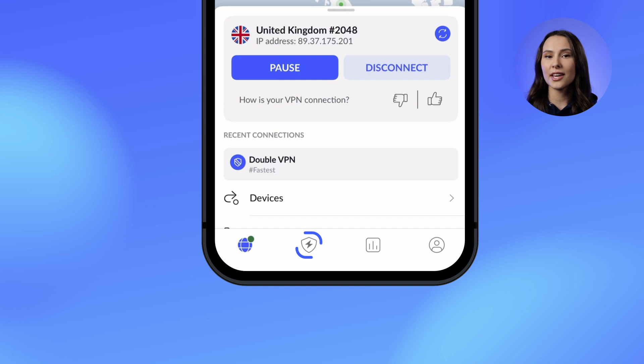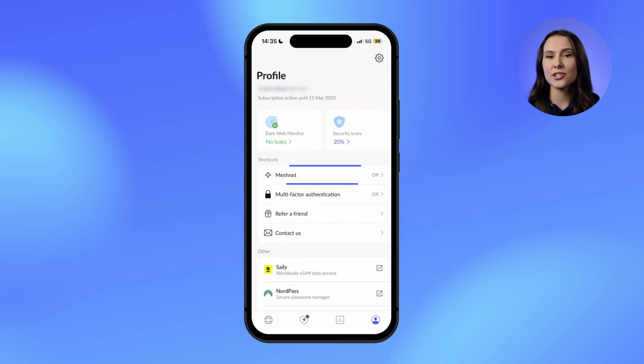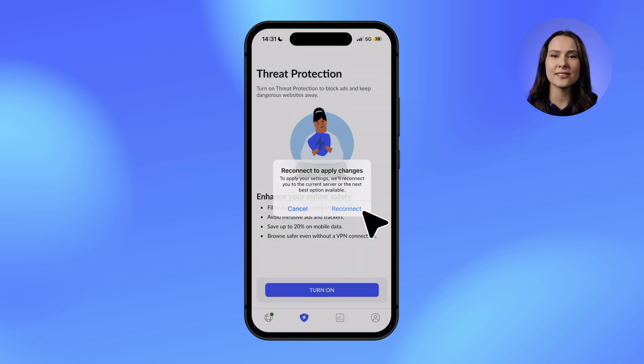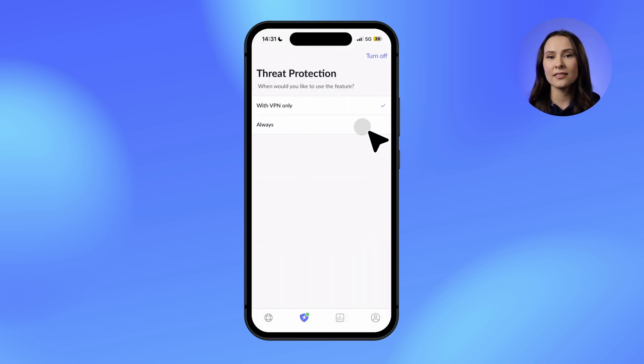Threat Protection, a widely loved feature by our users, is now always within reach. We've moved it to the bottom navigation bar, swapping places with MeshNet, which can now be found in your profile. With Threat Protection, you can block phishing websites, stop intrusive ads and trackers, and stay protected even without an active VPN connection. It's a simple change, but one that makes powerful online security even more accessible.